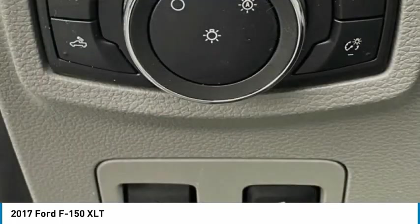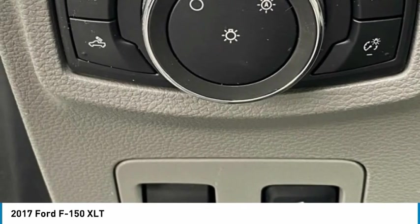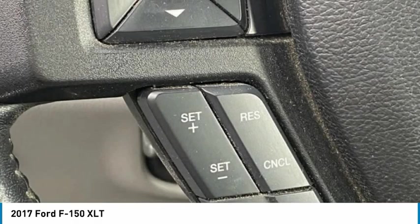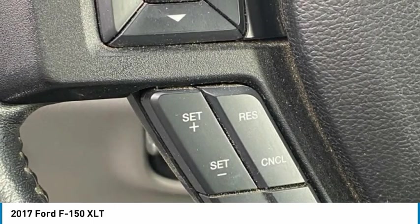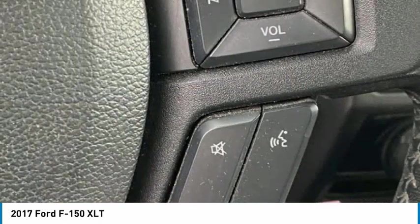Panic alarm, passenger door bin, passenger vanity mirror, power door mirrors, power steering, power windows, pro trailer backup assist, radio data system, AM/FM stereo/single CD player, rear reading lights, rear step bumper, remote keyless entry, security system, speed sensing steering, steering wheel mounted audio controls.